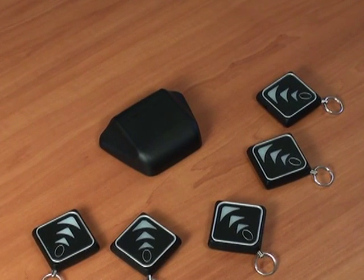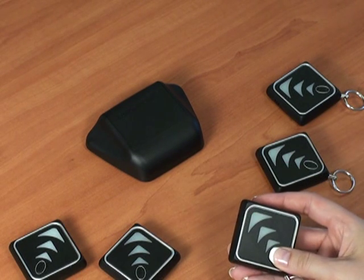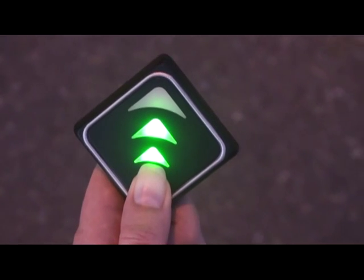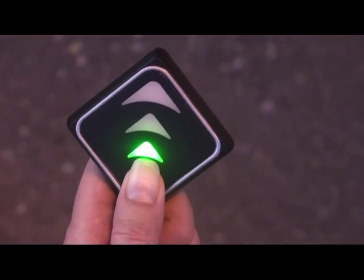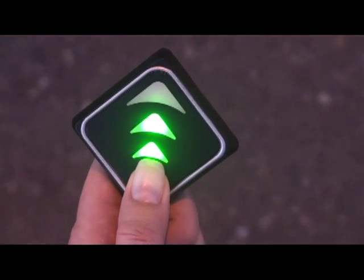This holiday season, get the AutoFinder Family Pack to make sure all family members are safe and avoid frustration. The AutoFinder is the latest in wireless RDF technology and requires no monthly fees. It's easy and intuitive to use and will give peace of mind to your wife, mother, children, and grandchildren that they will always be able to locate their parked vehicles in any situation.